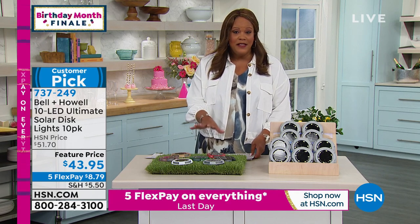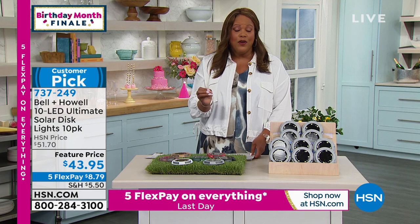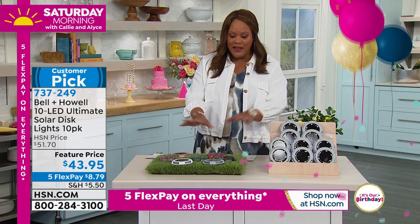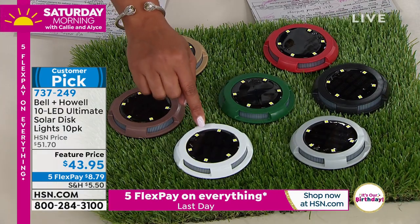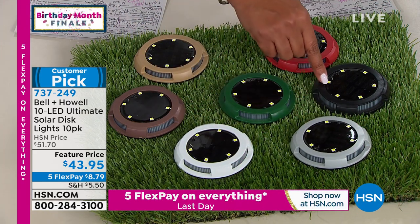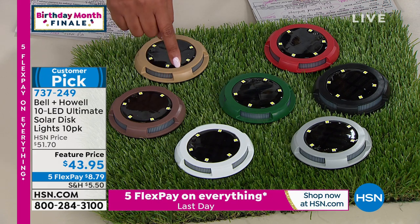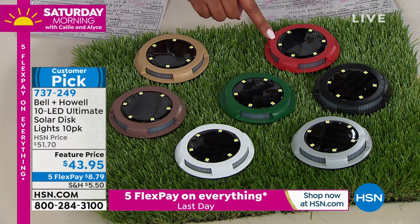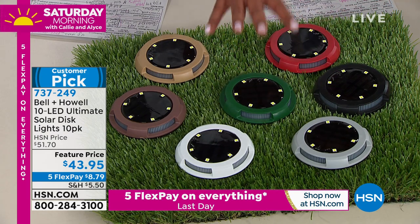You're getting a 10-piece set and these lights just light up a pathway and make it so beautiful — the ambiance — but most importantly it's a safety issue as well. You can put them going up the stairs, in your walkway, or driveway. Color choices include white, silver, black, hunter green, brown, lighter brown, and red. They're about 4.3 inches in diameter, and this ultimate solar disc set is exclusive to HSN.